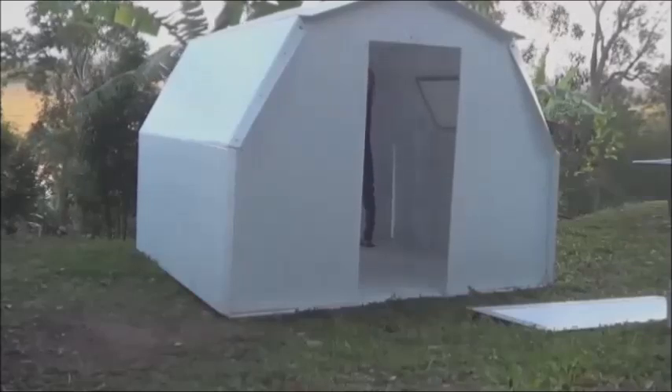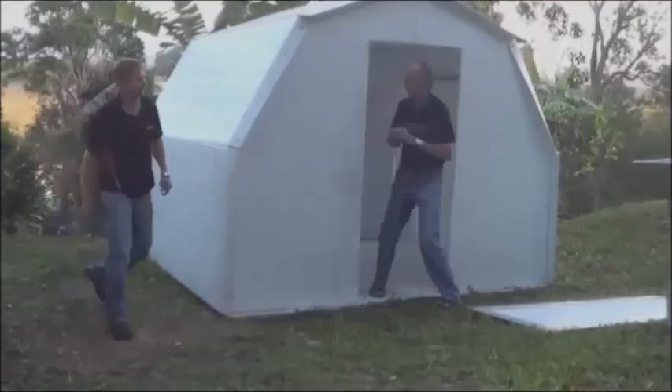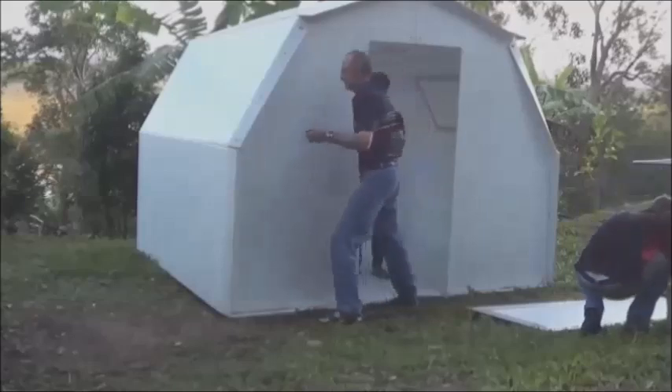A great deal of development has gone into designing the Pop Hut to be as functional and user-friendly as possible. This video shows a Pop Hut prototype being erected by the Medell team for the first time, taking only 17 minutes from start to finish.